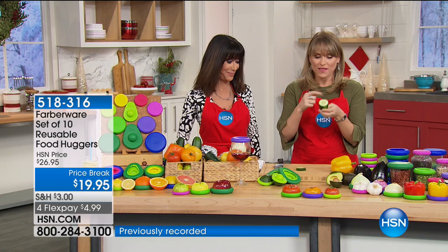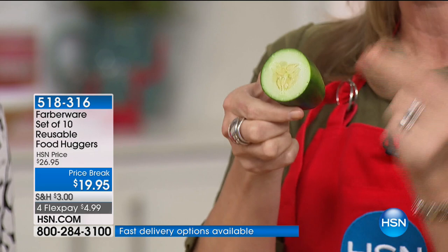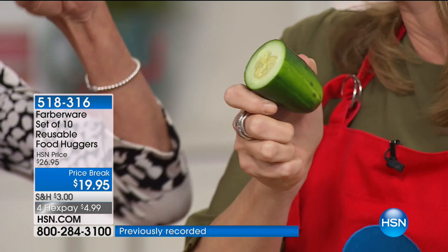No longer do you have to go searching for a throwaway baggie that goes into a landfill that you keep repurchasing. No longer do you have to find a big piece of Tupperware where you're storing basically mostly air. Now you can just reach for a Food Hugger for everything. With my cucumber, I would choose the small — it creates a second skin. Now just reach for a Food Hugger — it's going to protect it.